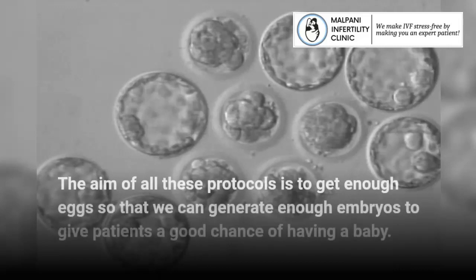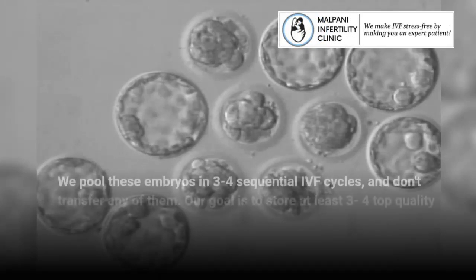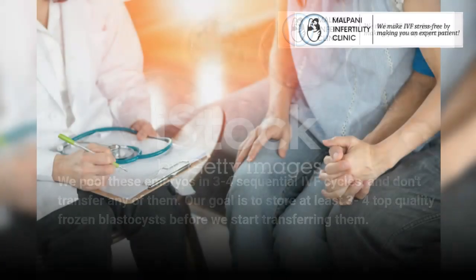The aim of all these protocols is to get enough eggs so that we can generate enough embryos to give patients a good chance of having a baby. We pool these embryos across 3–4 sequential IVF cycles, and don't transfer any of them. Our goal is to store at least 3–4 top-quality frozen blastocysts before we start transferring them.